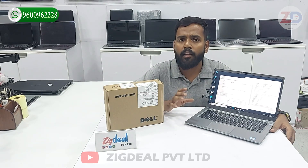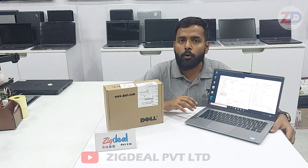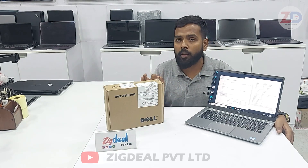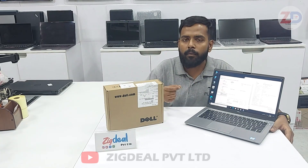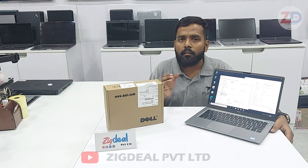Two major questions Zigdeal customers ask are about service support and spare support. If you buy any of our refurbished laptops or desktops, we provide 6 months to 1 year warranty with cash on delivery all over India. If you face any problem within this time period, you can call us, note your particular problem, and within a short period we will call you back.